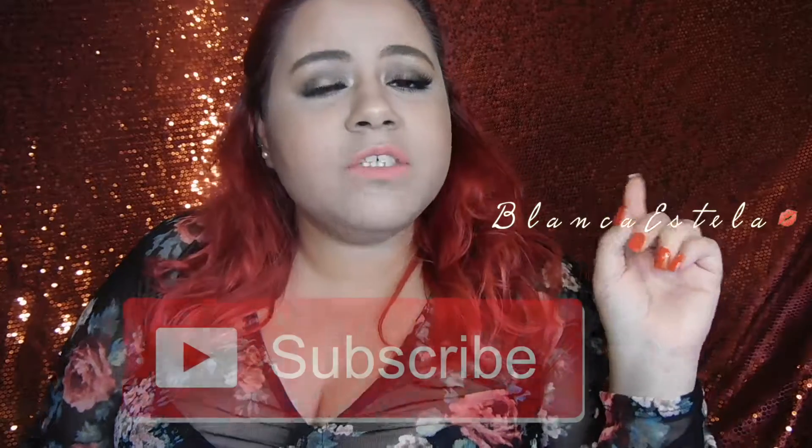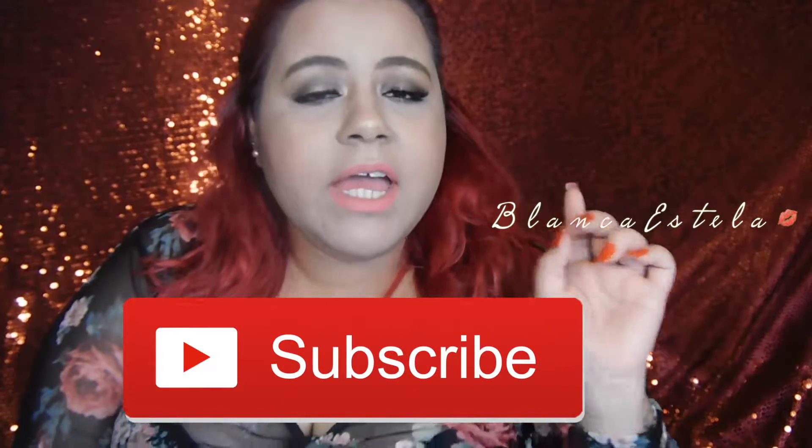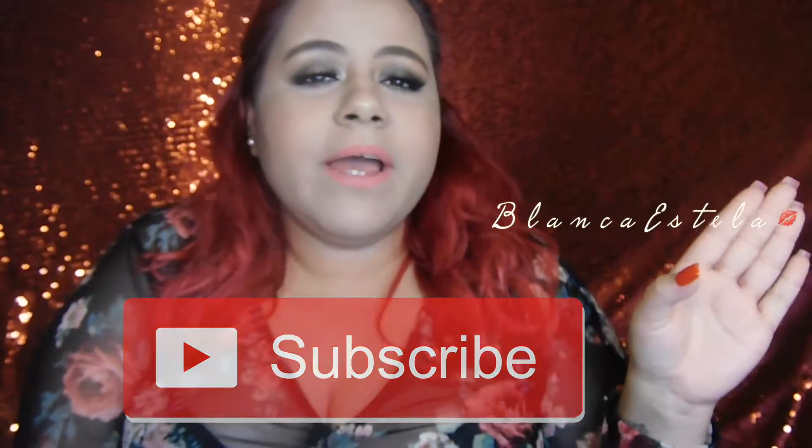Hello guys, welcome back to my channel. If you're new here, my name is Langastella. Welcome to my channel — please don't forget to subscribe before you leave.